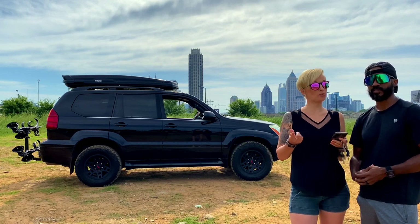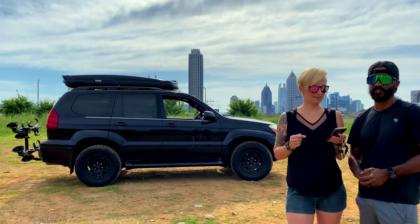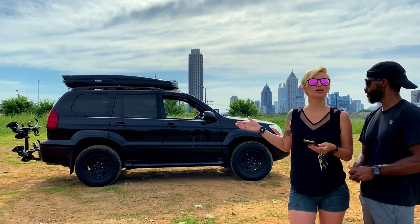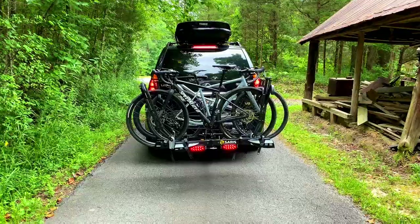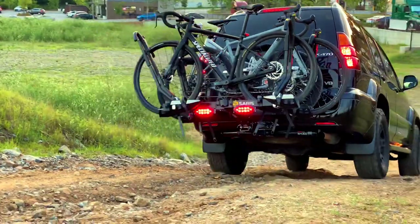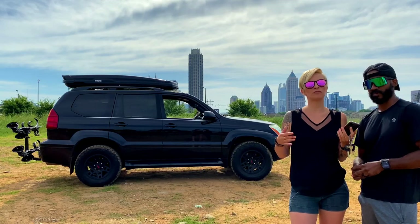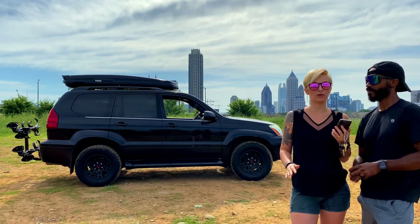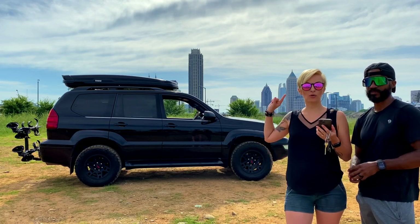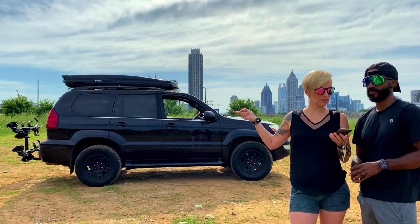That tow hitch was the second brand new thing we put on the car. Because we got a tow hitch, we also got a bike rack — we definitely needed one since we do a lot of outdoor activities and go cycling all the time. We have three bikes and it was always a big hassle fitting them in the back, laying down the seats and taking the wheels off. It was killing the enjoyment and making trips twice as long. We got a great deal on a used bike rack.